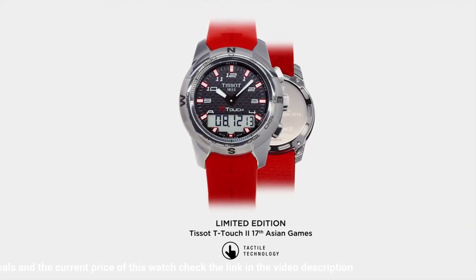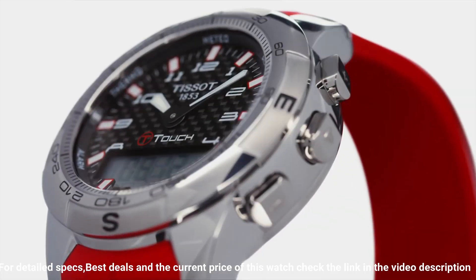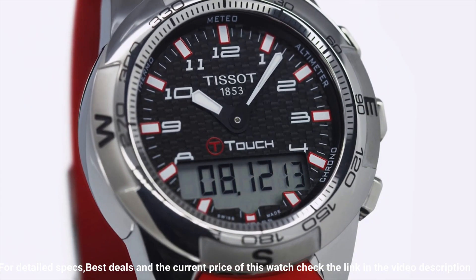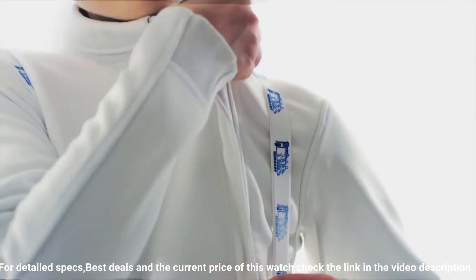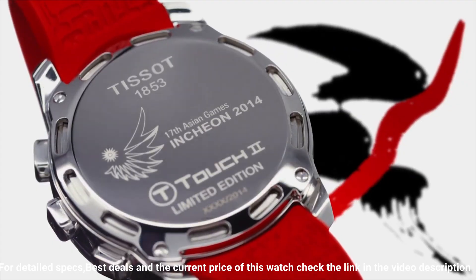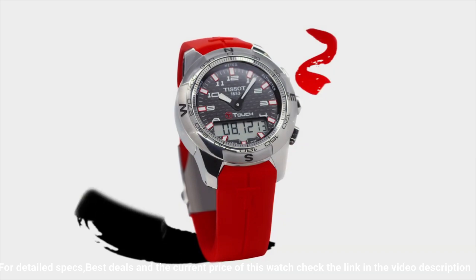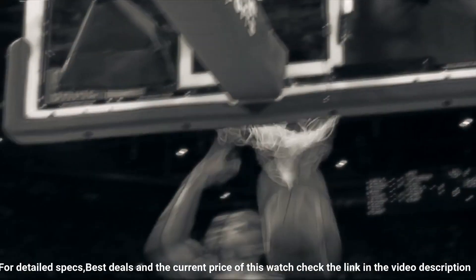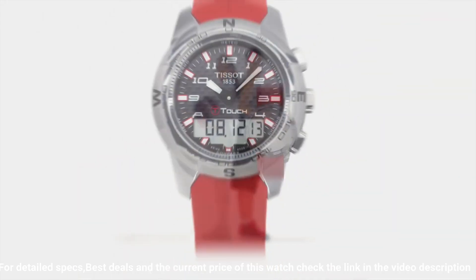Band material orange rubber, band width 21 millimeters, band color orange. Dial color black. Bezel material stainless steel, bezel function unidirectional. Calendar perpetual calendar. Special features: chronograph, GMT, end of life indicator (EOL), backlight, alarm. Item weight 4.16 ounces. Movement quartz. Water resistant depth 100 meters.